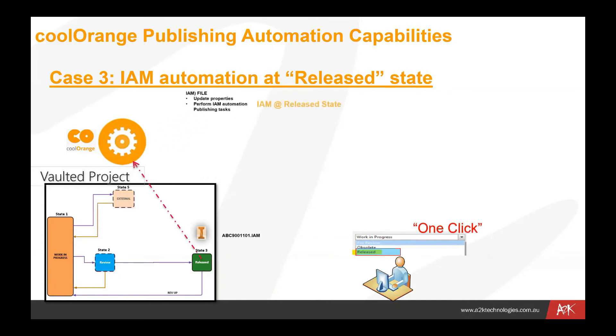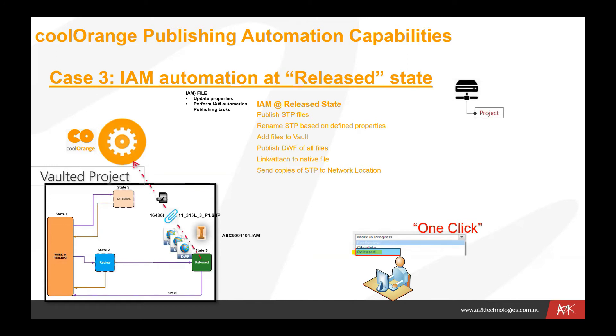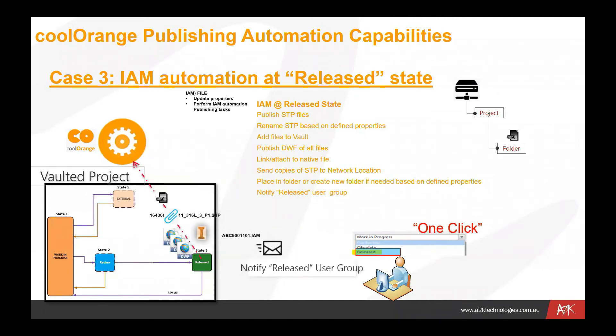That file gets moved back into Vault, DWF files are published, and a link is created between the source file and the STP file. We may also send copies out to an external location — files and folders are created, and those step files are also copied out to the external folder. Once all of that initial process is done, we can finally send that to an external folder and then notify the release group via email — letting them know there is a new file sitting in folder XYZ. They only need to go and pick that file up, knowing it's the latest one because it was created as part of the release process.